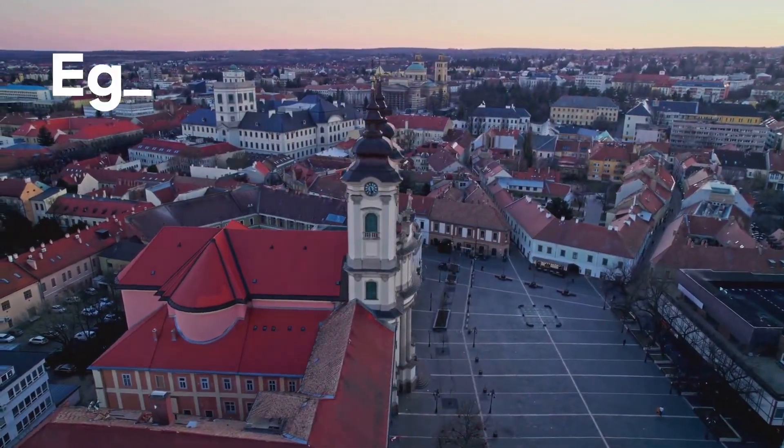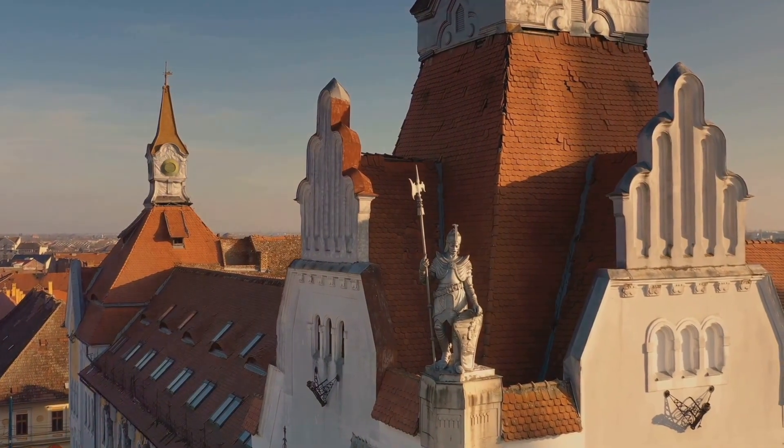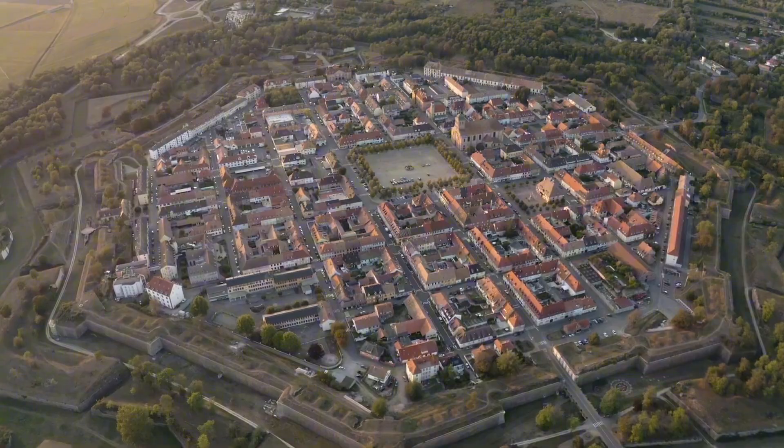Next, we travel to the charming town of Eger, known for its Baroque architecture and rich wine heritage. Eger Castle, a historic fortress, played a crucial role in defending against the Ottoman invasion. Today it offers panoramic views and fascinating museums.